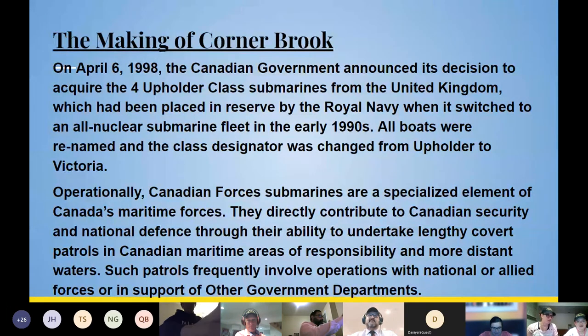The making of Cornerbrook. On April 6, 1998, the Canadian government announced its decision to acquire the four Upholder-class submarines from the United Kingdom, which had been placed in reserve by the Royal Navy when it switched to an all-nuclear submarine fleet in the early 1990s. All boats were renamed and the class designator was changed from Upholder to Victoria.